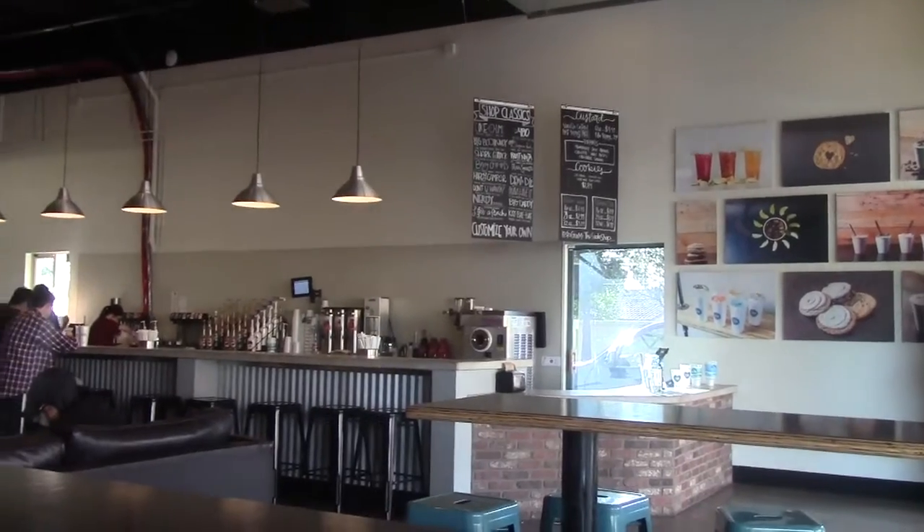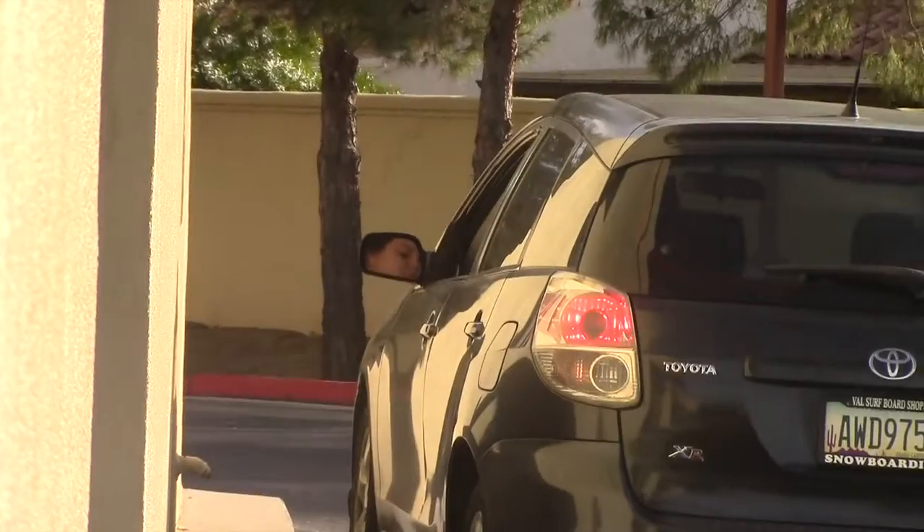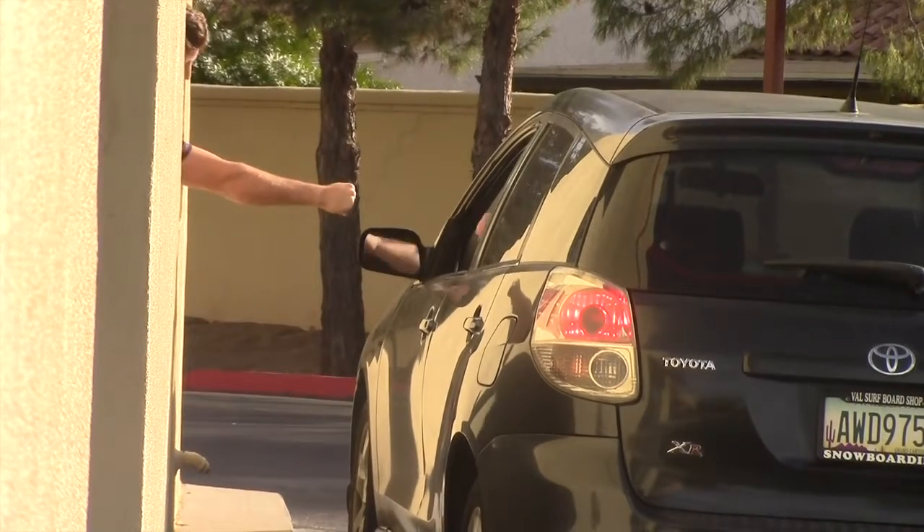I do think that sodas and the whole soda fountain idea is coming back. I think there are already in Gilbert a lot more places that have opened up doing similar things, so I think that we'll see some more soda places continue to open.